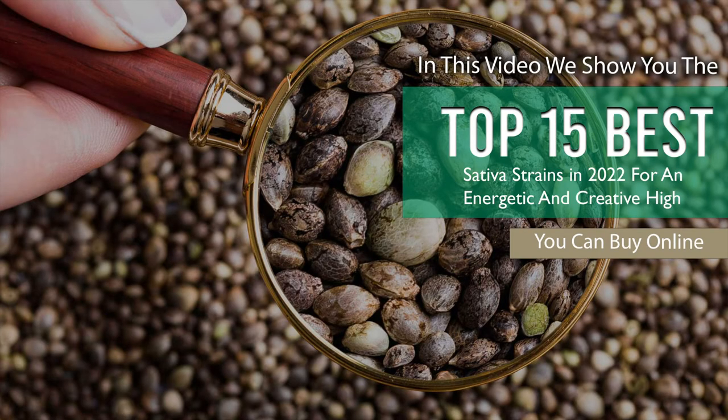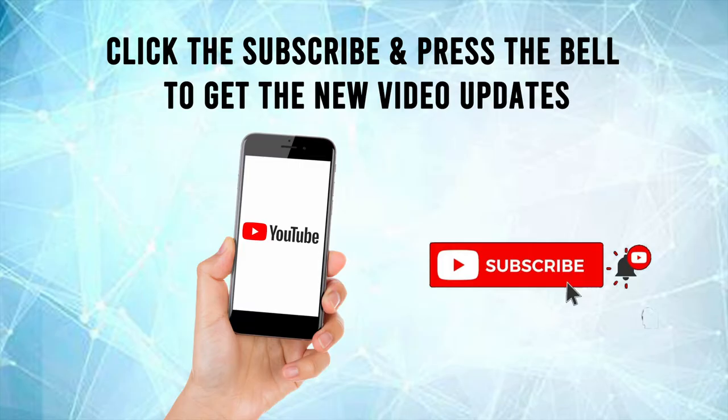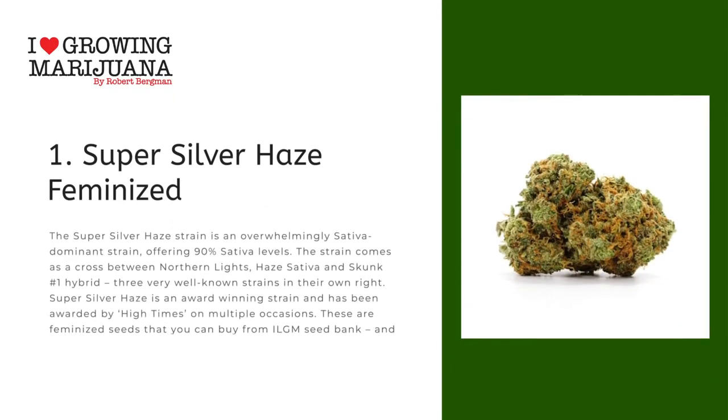In this video we show you the top 15 best sativa strains in 2022 for an energetic and creative high that you can buy online. Click the subscribe button and press the bell to get new video updates.